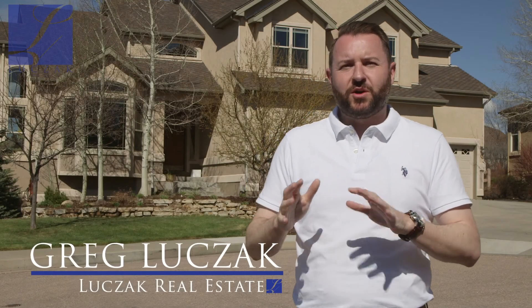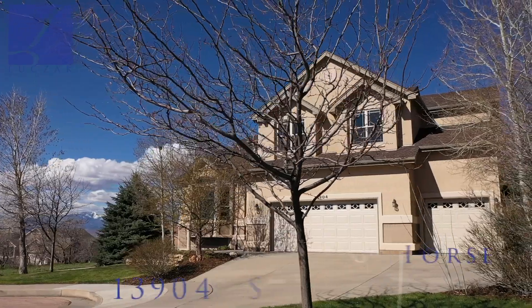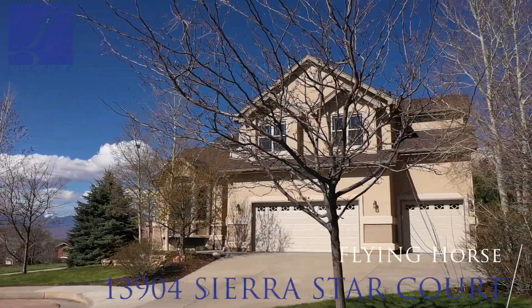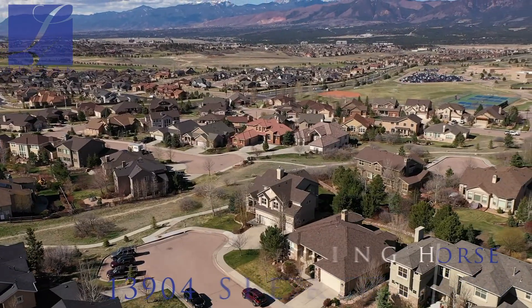Hi everybody, Greg Luchak with Luchak Real Estate and Coldwell Banker Residential Brokerage bringing you a very exciting new home listing tour. The property we're at today is 13904 Sierra Star Court, located in Flying Horse and has literally the best lot in Flying Horse.